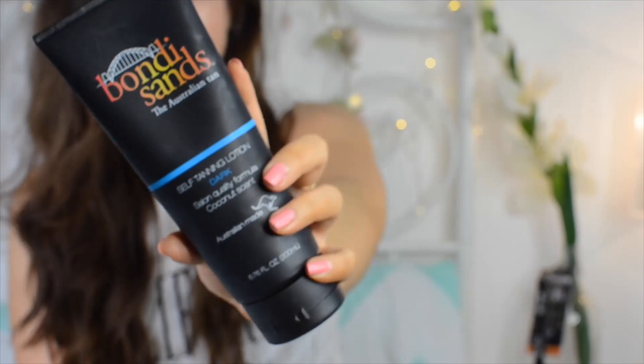First of all, I'm going to start off with a fake tan, because as soon as spring rolls around the weather gets a little bit warmer, which means I start to dig out the summery clothes and I like to have a tan. My current favorite fake tan is Bondi Sands, which is an Australian tan. It's recently launched in the UK and you can buy it from Superdrug. The scent is just the best smelling fake tan I've ever smelt.